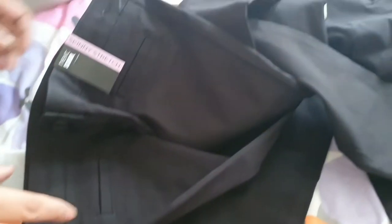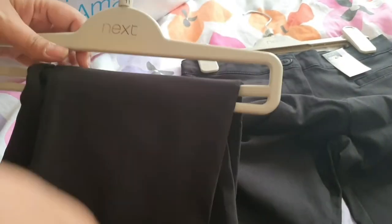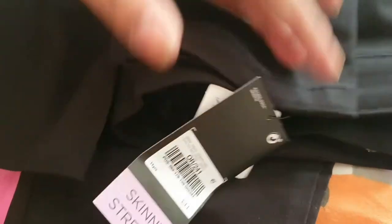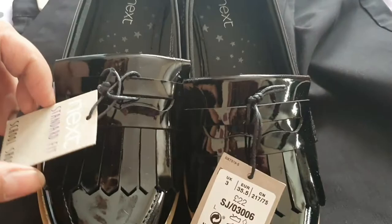Assalamualaikum guys — I just wanted to show you what I got from Next for school uniform. My daughter is quite scrawny, so I always have to get her clothes from Next or Debenhams because they have adjustable waists she can tie. I bought her two pairs of black trousers at £11 each, and I also got her these shoes which were £22 for school.